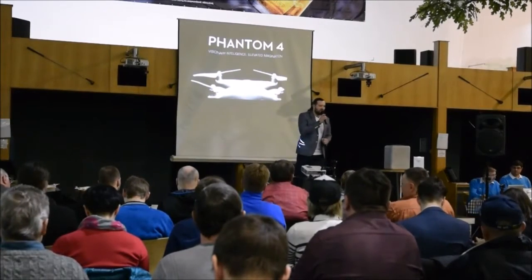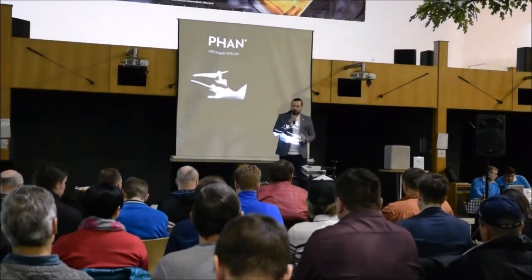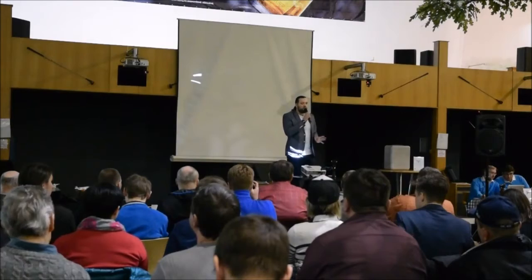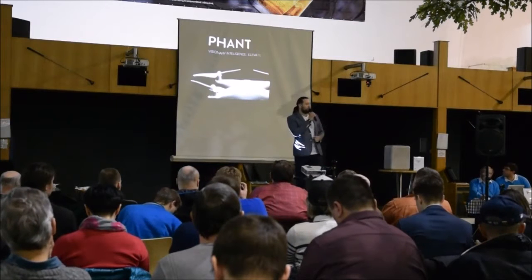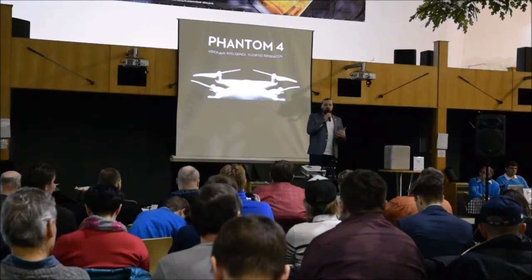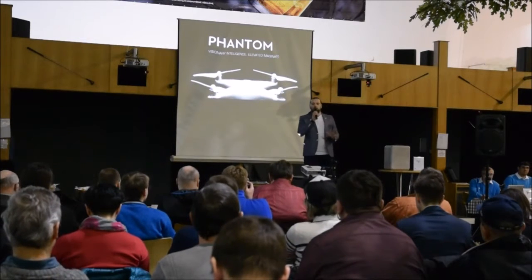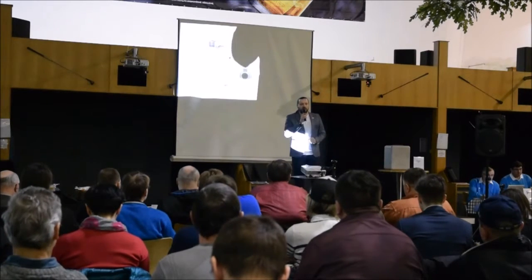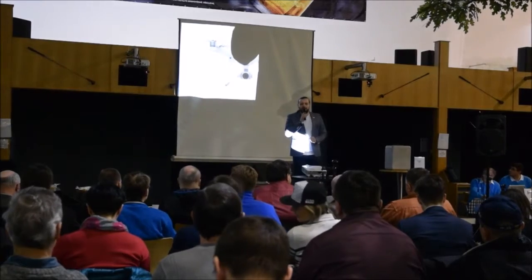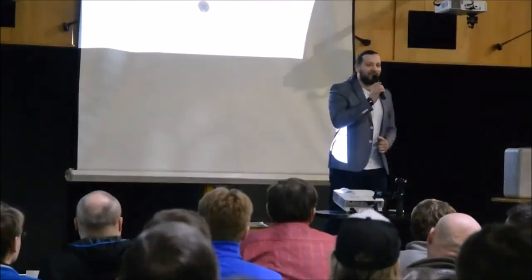To, co vám dneska představíme, jsme s kolegy říkali, že některé funkce, které dnes uvidíte, budou dostupné pro amatérské létání někdy v roce 2018, ne-li v 2020. Ale jak zjistíte za malý okamžik, DJI si dala trochu na spěch a některé funkce připravila s daleko větším předstihem, než jsme všichni čekali.